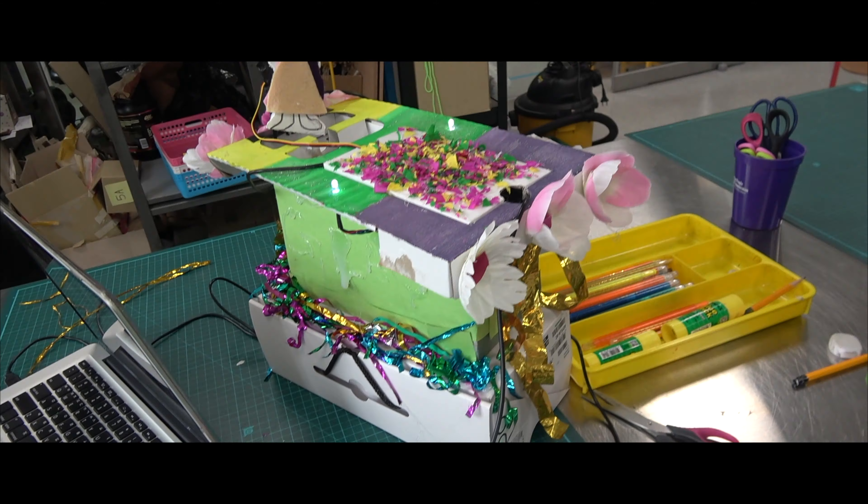I asked my fourth graders to design and build a mechanical festival float for a holiday. Previously, they would make a model of a float or sketch a picture — the mechanical parts would be theoretical. But with the Hummingbird Duo, students were actually able to program sensors, motors, and other components to make their ideas into reality.